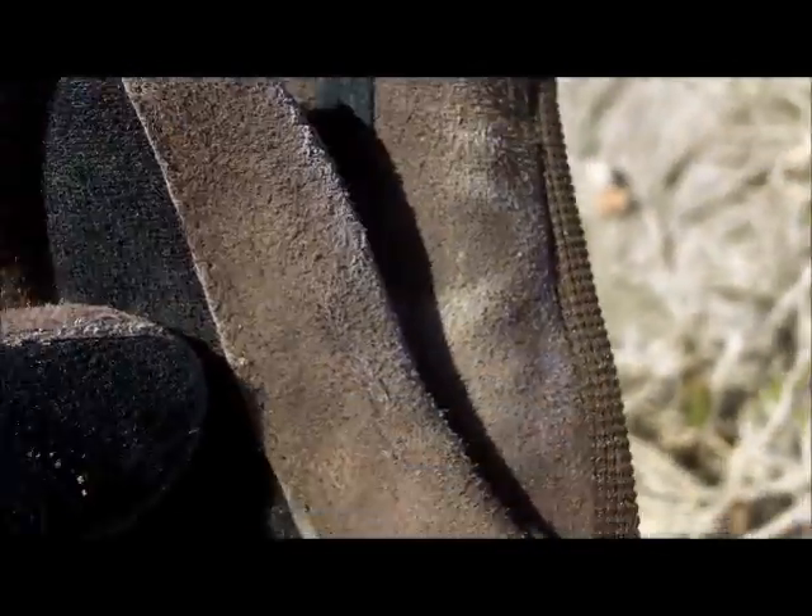Hey, this is Buckleboy here. Two things. First off, I got brand new digging gloves on, so that's a good sign for me, hopefully.